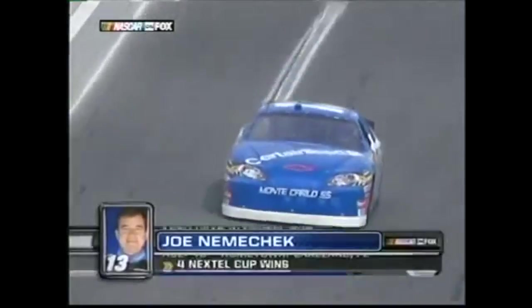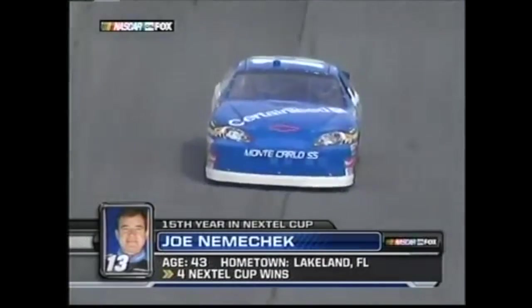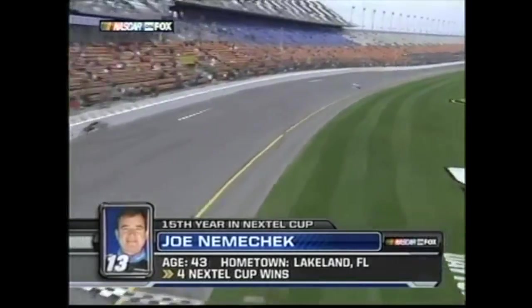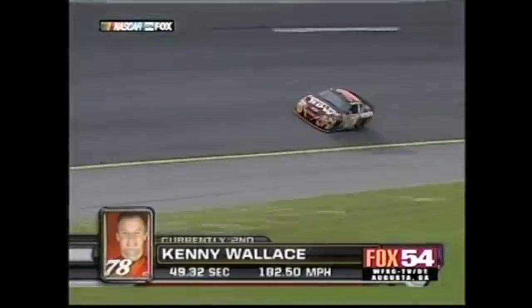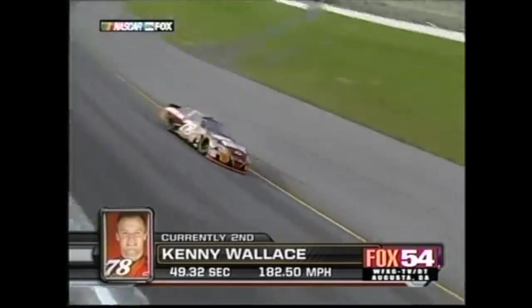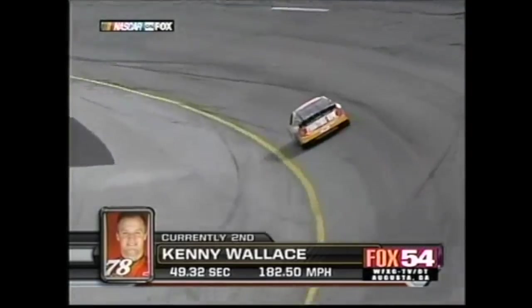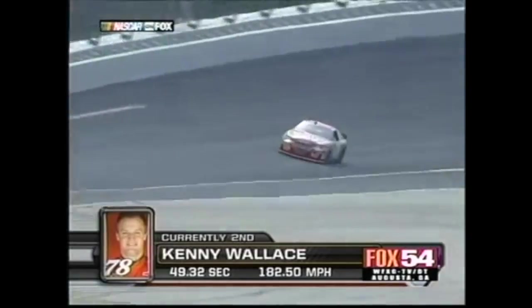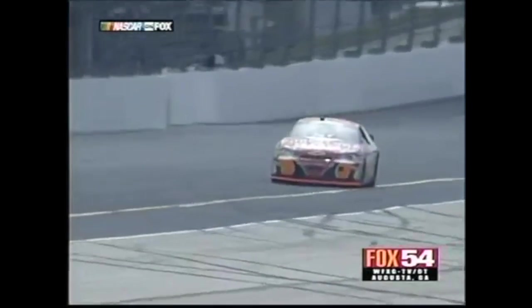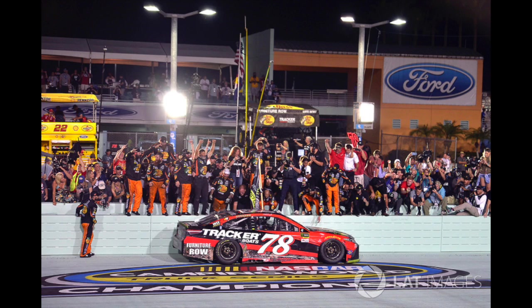Joe Nemechek has a new number, but he's still technically with the same team as last year. MB2 Motorsports is now Ginn Racing after Bobby Ginn purchased the team. Kenny Wallace crosses the stripe as Fox comes back from commercial. Like Vickers and Nemechek, he's a go-or-go-homer, meaning he's one of the 26 drivers who needs to qualify for the race on speed since his car wasn't in the top 35 in owner's points the previous season. Furniture Row really came a long way in 10 years, didn't they?